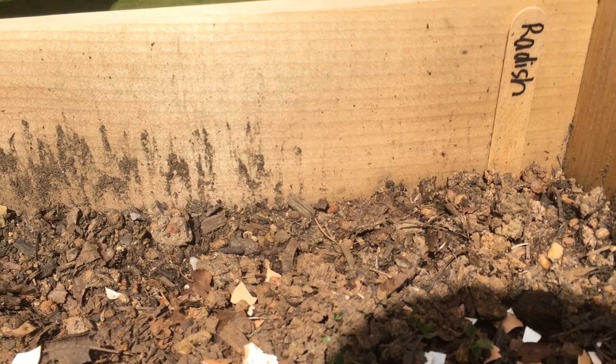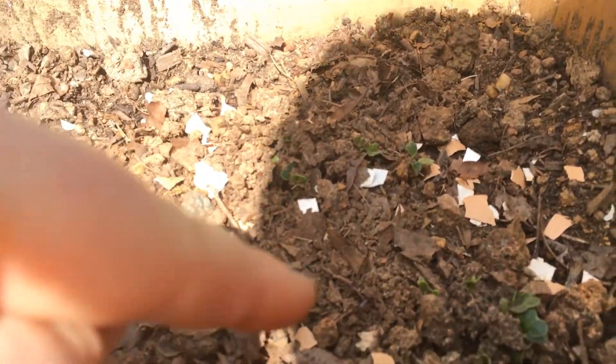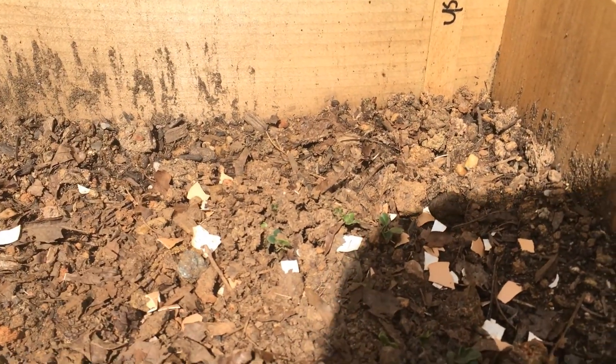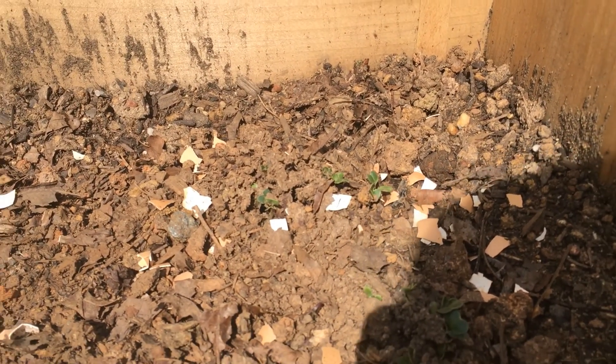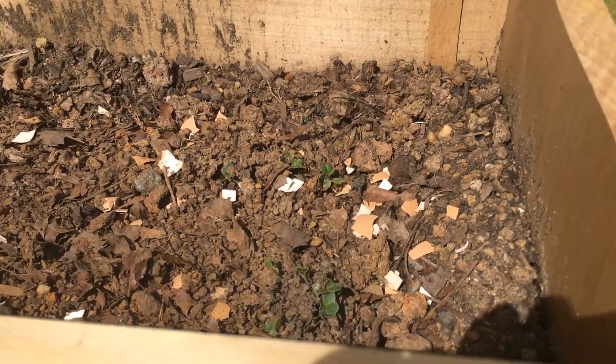I also planted radishes a couple of days ago — I don't think those were in my last video. They're already starting to come up, and I probably planted too many for the two little spots, but I am very excited. I really like radishes and they're exciting to watch grow because I like root vegetables. There are a lot of sprouts in each hole.